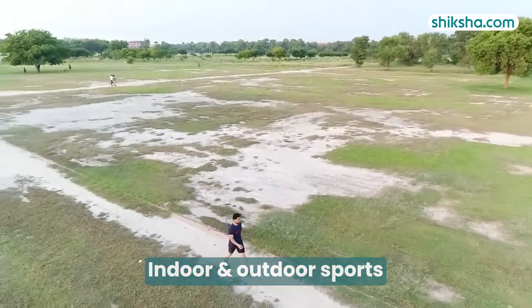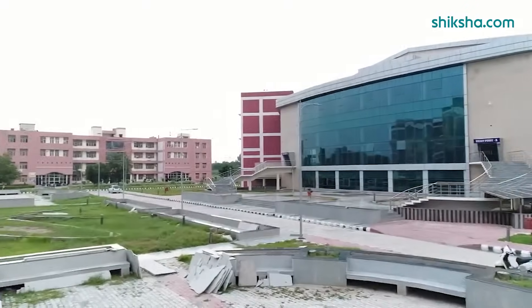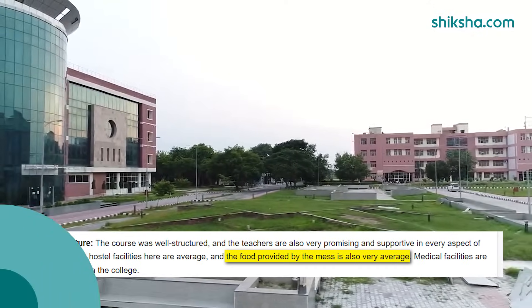Additionally, D-Crust offers various indoor and outdoor sports facilities, such as a swimming pool, gymnasium, badminton court, and cricket ground. However, students have mentioned that the infrastructure and facilities are average, noting the absence of Wi-Fi in classrooms and average food quality in the hostel mess.